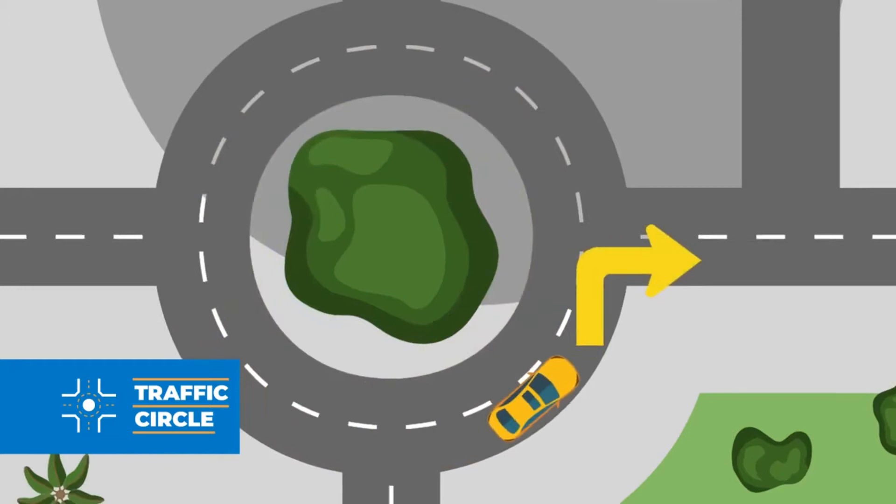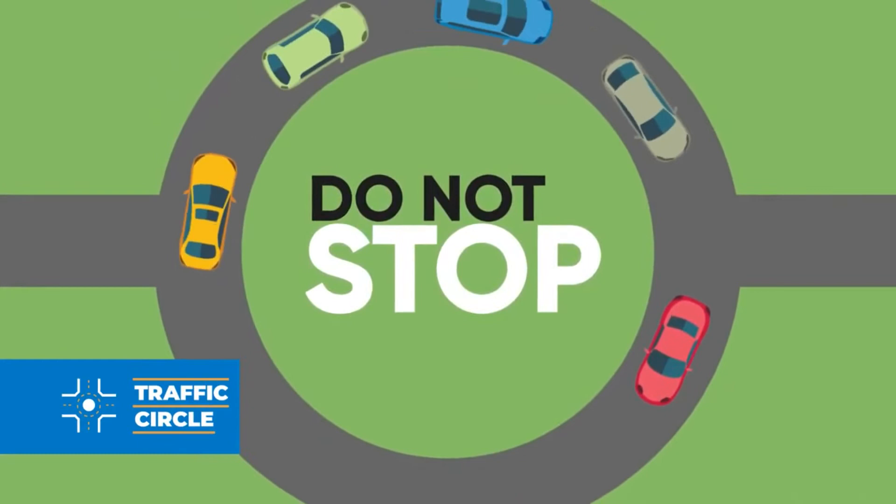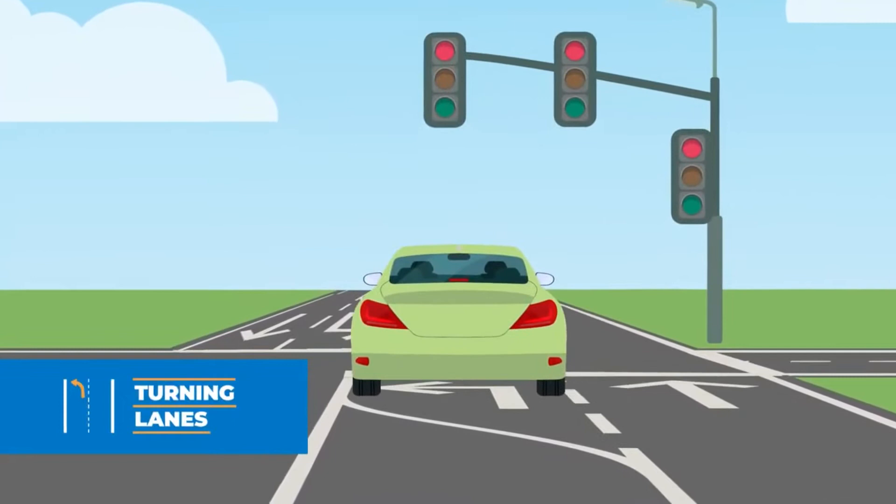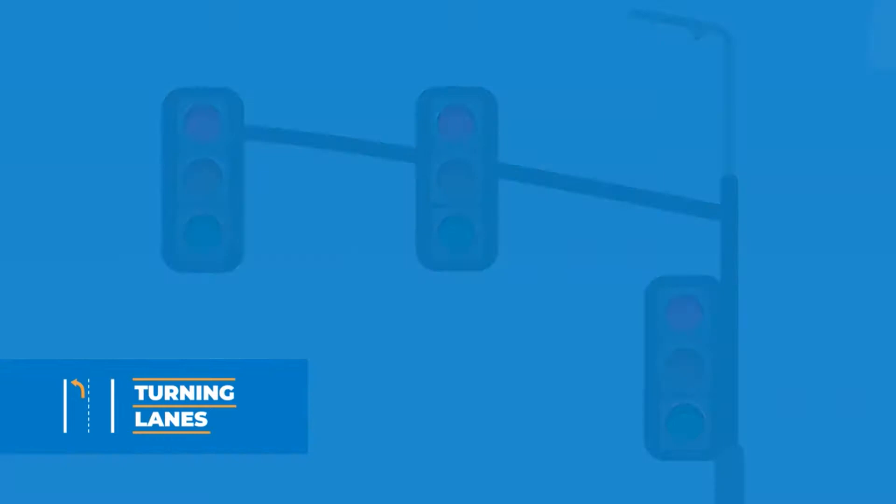You'll encounter turning lanes at intersections with lots of traffic. Most of the time, these lanes are designated for drivers who want to turn left, and they are generally controlled by a traffic light. Turning lanes are marked with a painted arrow on the pavement, and an arrow will usually appear on the traffic light. If you drive into a turning lane, you must follow through with the turn — you cannot drive straight.